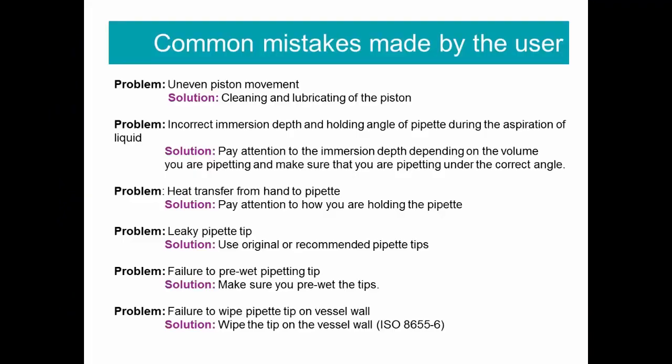Here is a summary of the most common pipetting mistakes and solutions on how to prevent them — maybe something to pin on your lab door.